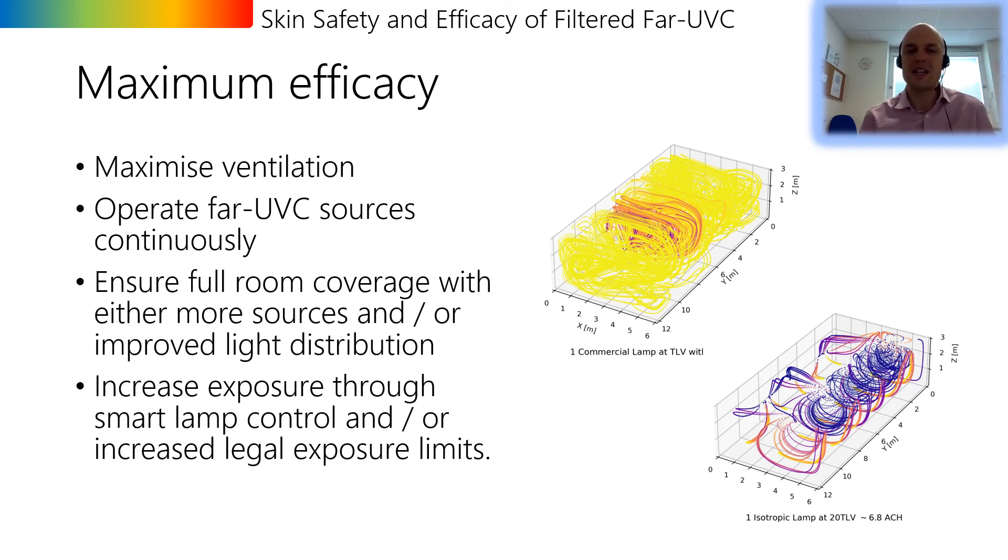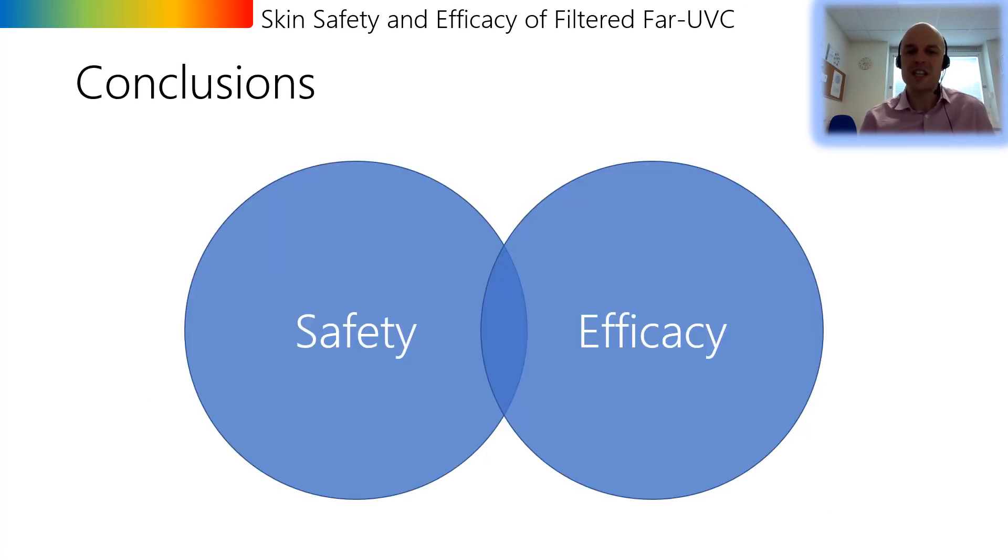To conclude: in terms of skin safety, there is minimal and superficial DNA damage from far UVC sources, particularly if they are filtered. There are still research questions to be answered — for example what photochemistry is occurring in the stratum corneum and does it matter. There is also the question of ocular safety, and while there is less data on eye safety, there is still growing evidence in that area. If safety studies show that current exposure limits are too conservative, then the virus could be inactivated even quicker in the real world, although as our modeling shows there is already added benefit from deploying far UVC right now. Thank you very much for your time.